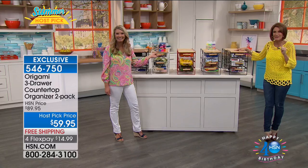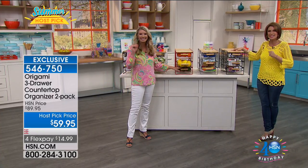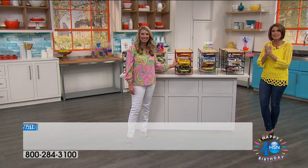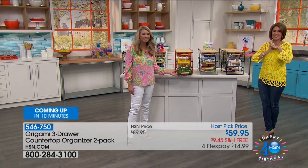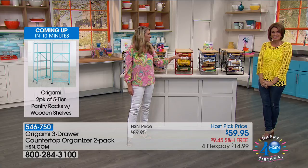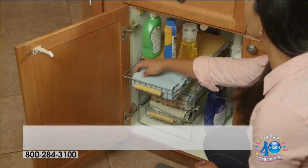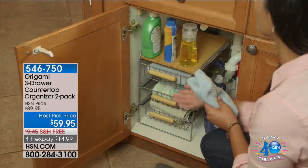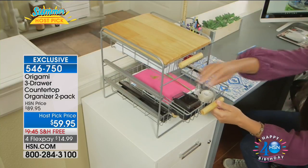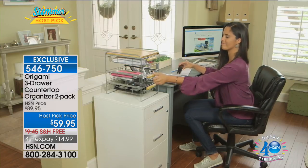Celeste is calling in from Pennsylvania — she's ordered the kitchen cart. Welcome to Host Pick. Celeste already has the four-drawer and says this five-drawer will be great. She has a lot of Origami, and her husband even likes it — that says a lot, because guys are not always easy to please. Celeste uses her cart in her closet for socks and underwear, and another one for gardening supplies — she can see seeds and everything, it keeps it so organized.